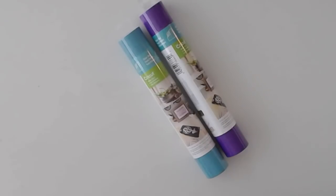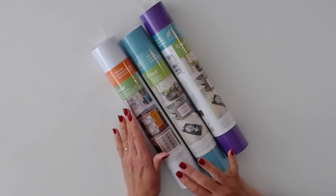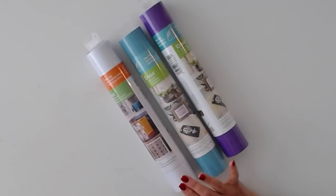We have window cling in frosted glass — I love it. The projects look like etched glass. Really gorgeous.